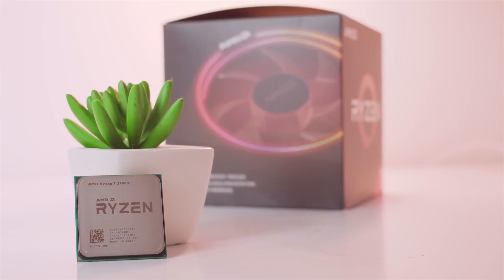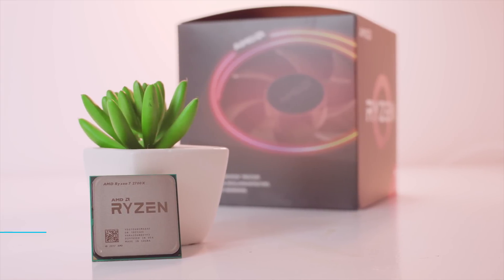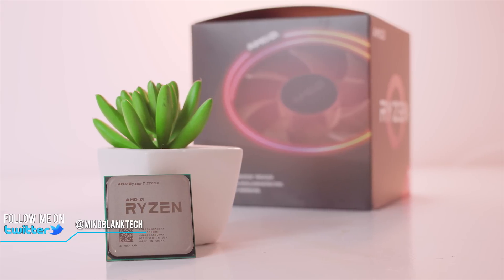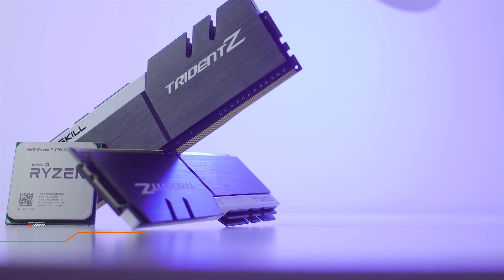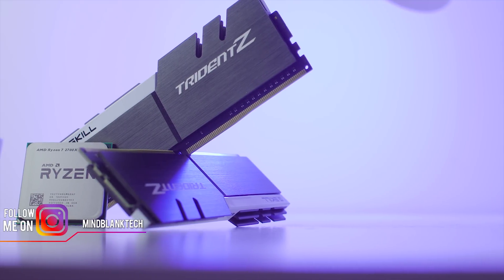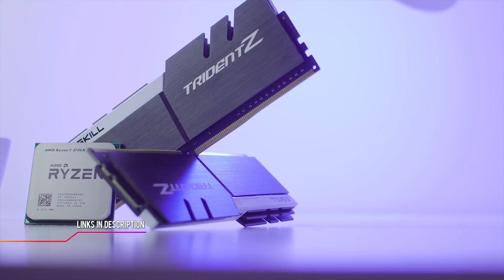What's up everyone, this is MindBlank, welcome back to my channel. I know most of you have been waiting for this video probably ever since the new Ryzen 2nd gen CPUs launched. So today I'm happy to present the official Ryzen 2 and low latency RAM testing analysis.